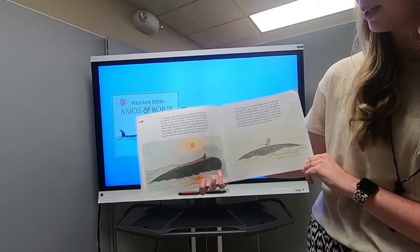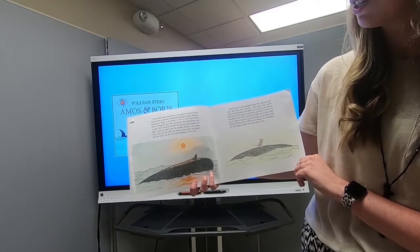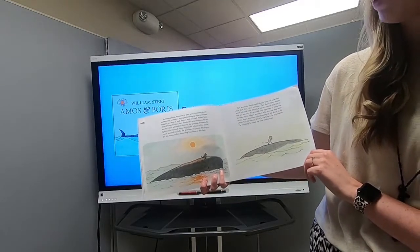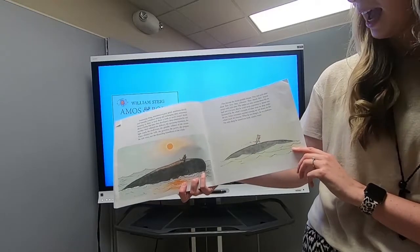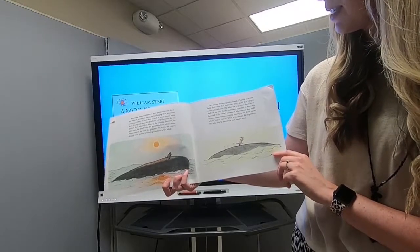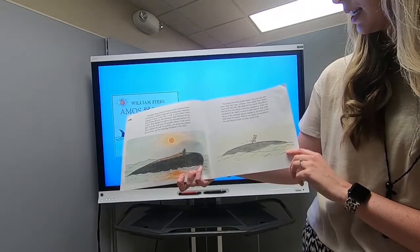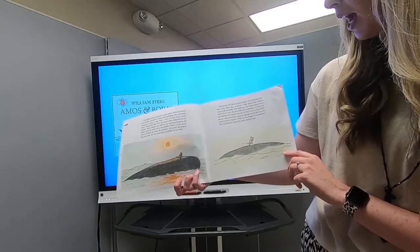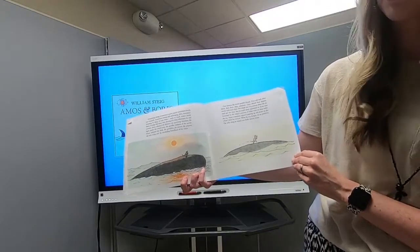During that time, they developed a deep admiration for one another. Boris admired the delicacy, the quivering daintiness, the light touch, the small voice, the gem-like radiance of the mouse. Amos admired the bulk, the grandeur, the power, the purpose, the rich voice and the abounding friendliness of the whale. They became the closest possible friends. They told each other about their lives, their ambitions, and shared their deepest secrets. The whale was very curious about life on land. Amos was fascinated by the whale's accounts of what went on deep under the sea.